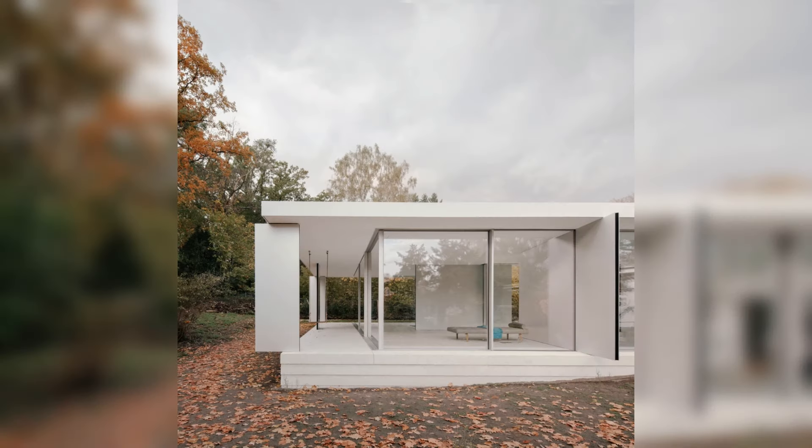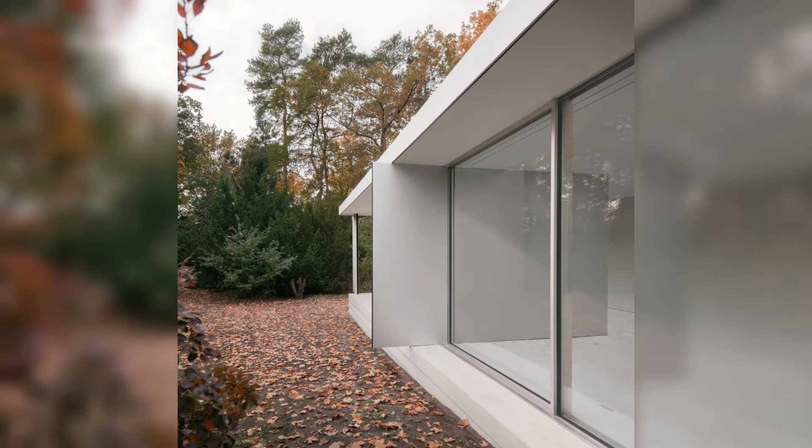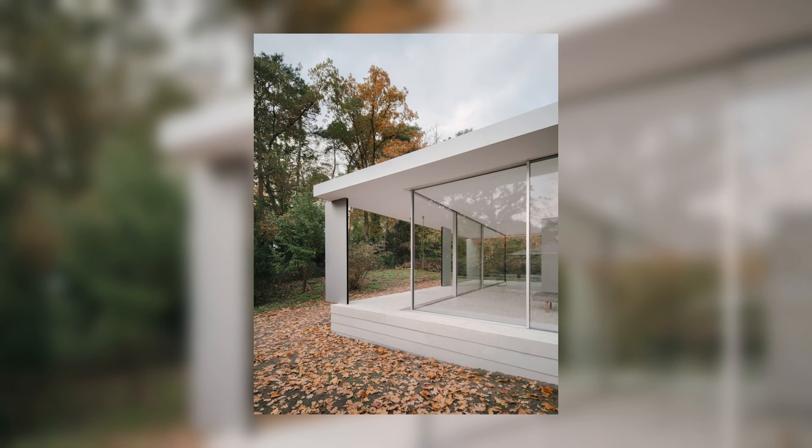The new plateau of white exposed concrete extends the living area of the existing building into the sloped garden. A reduced space spans between the floor slab and the ceiling slab, zoned only by the eight wall panels, offering different spatial areas.